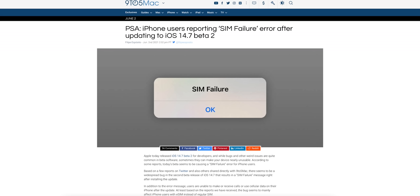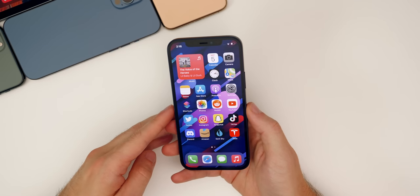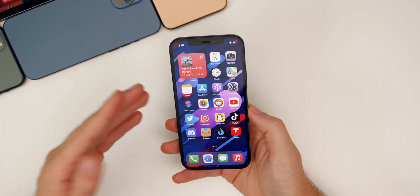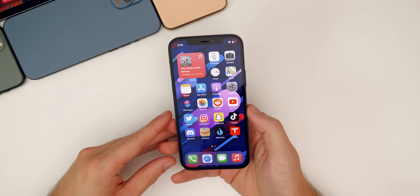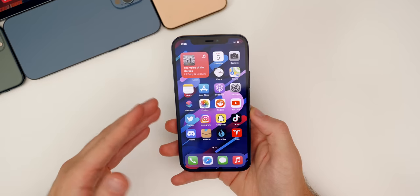Some users — and this is actually more widespread than I originally thought — are reporting a SIM failed pop-up error after updating to iOS 14.7 Beta 2. This is not just an annoying pop-up; users who get this have no cell service at all. They cannot make or receive phone calls and had to manually downgrade back to iOS 14.7 Beta 1 or iOS 14.6 until Apple fixes this.